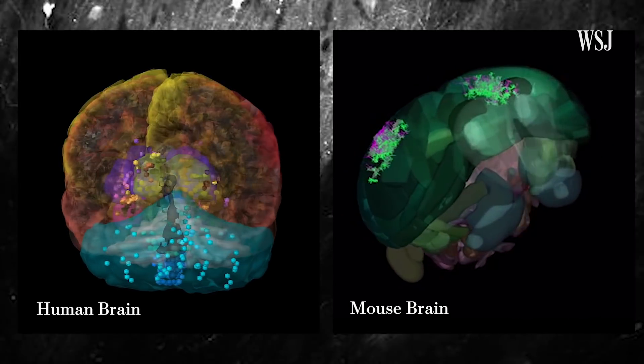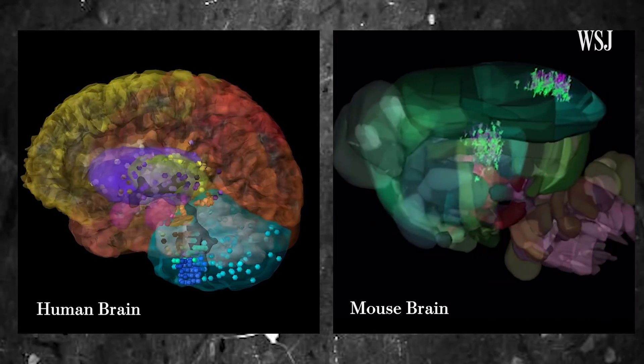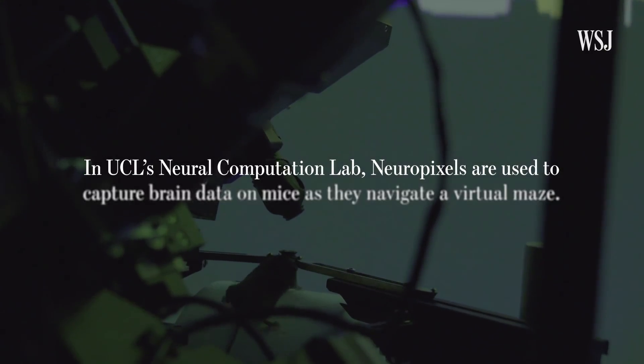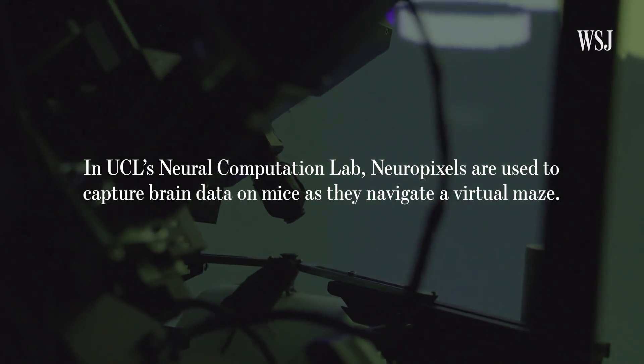The structure and function of the neural circuits of the mouse brain appear to be very similar to those in the human brain. Moreover, mice are actually pretty smart — they can make quite sophisticated decisions and we can use them for quite cognitively challenging decision-making tasks.